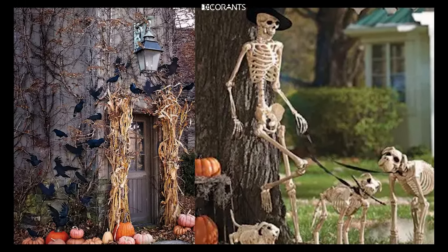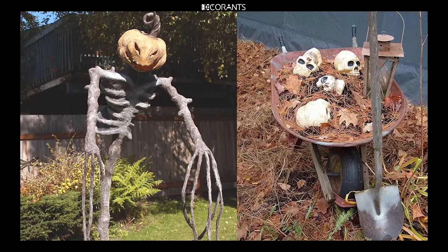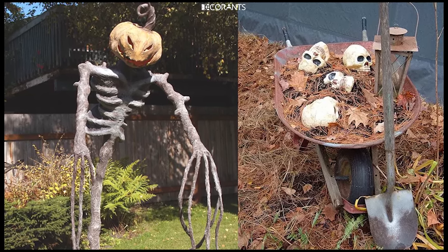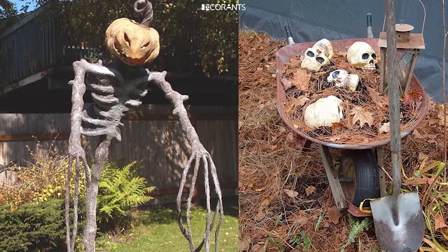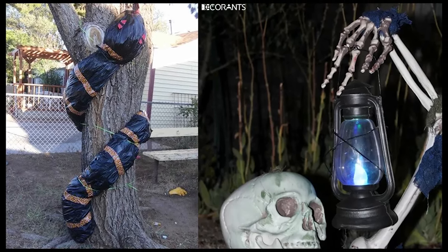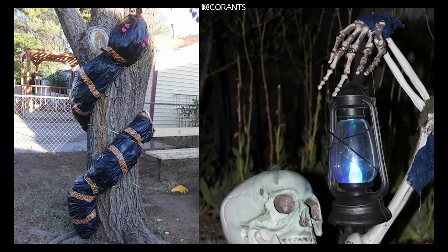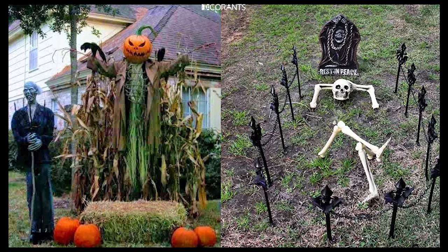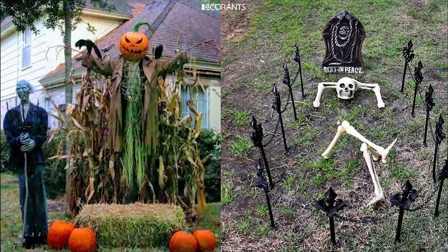Spider Egg Sacks: For a creepy-crawly effect, create spider egg sacks using white stockings, plastic spiders, and stuffing. Fill the stockings with stuffing to create a bulging shape, then tie off the ends and hot glue plastic spiders all over them. Hang these from tree branches or under your porch for a truly unsettling decoration that's sure to give your guests the chills.